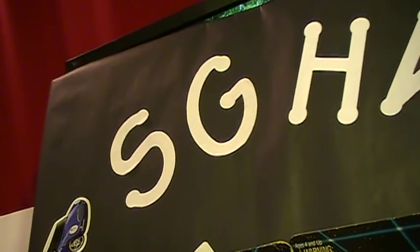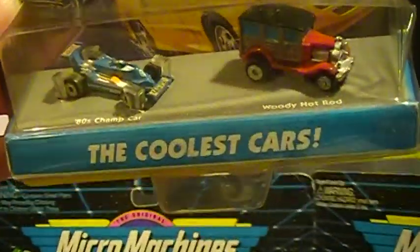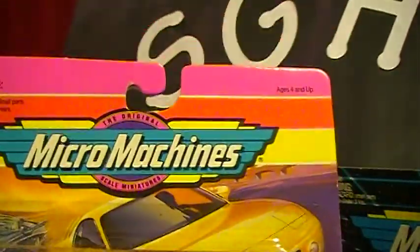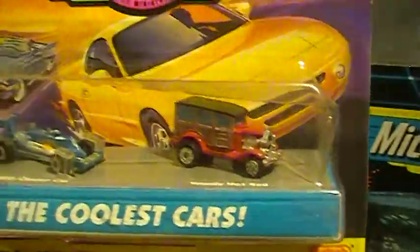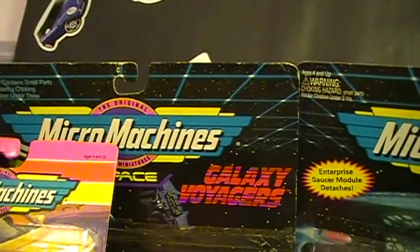I also picked up some more Micro Machines — this is all from that same set. Coolest Cars — 1980s Champ Cup. It's got a glare on it but you can see the woody hot rod in there. I just like those woodies — I thought that was a cool pack to have.